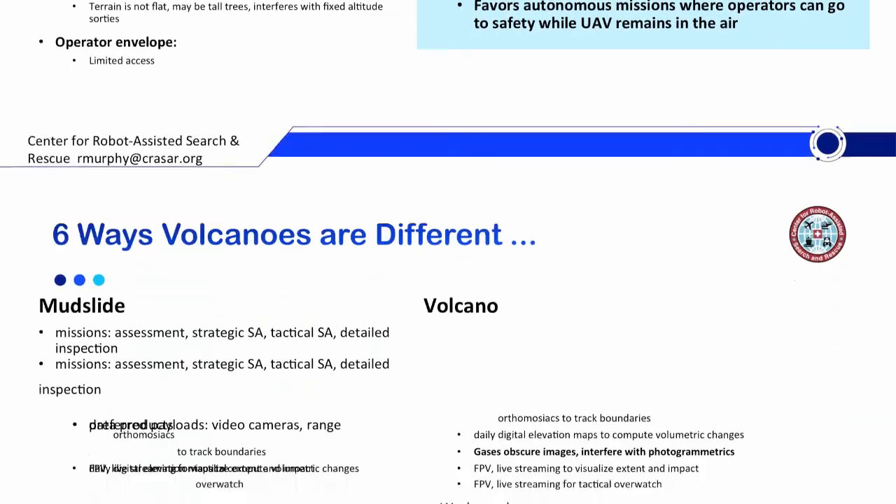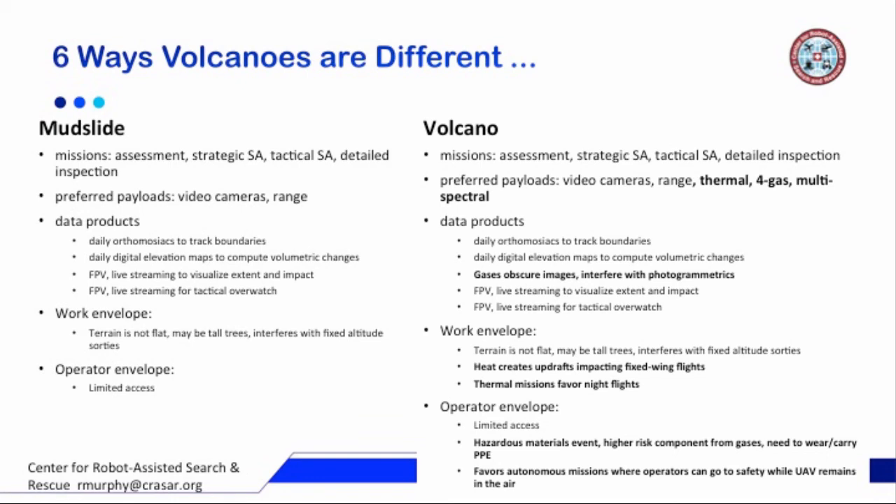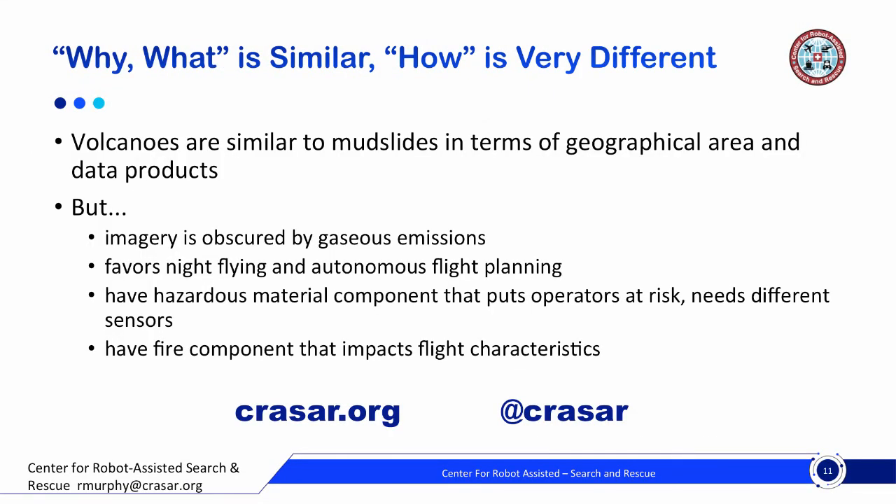As you can see, volcanoes are quite different. To summarize: the why and the what are similar to mudslides, but the how is very different. The imagery is obscured by gaseous emissions. There's night flying and autonomous flight path planning that we don't see as much in mudslides. The hazardous material component puts operators at risk and requires different kinds of sensors. And the heat component impacts flight characteristics.